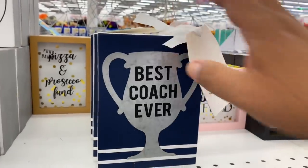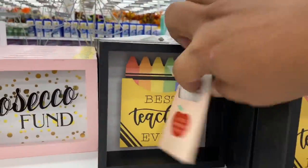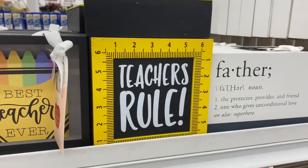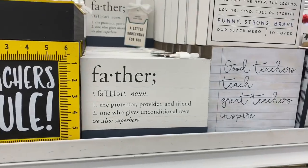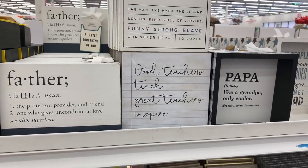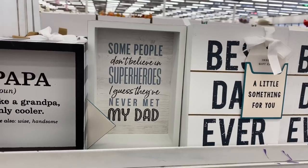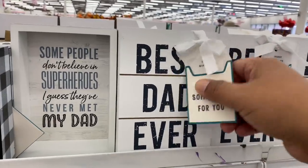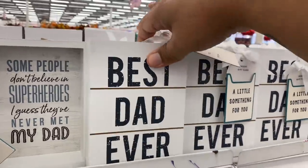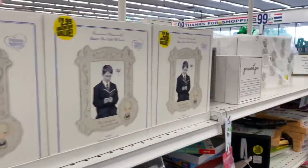There's a 'Best Coach Ever' sign — not sure many people are using that this year given everything going on. Oh my god, 'My Best Friend Is a Teacher' — how cute is that, with an actual ruler! A lot of these look like they were supposed to be out for Father's Day. There's also 'Good Teachers Teach, Great Teachers Inspire' — beautiful. Again, you could repaint these and use them for other occasions beyond Father's Day.